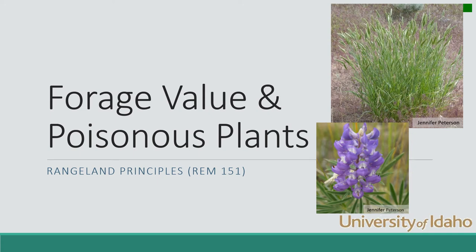Hi, I'm Karen Launchpaugh at the University of Idaho, and today we're going to talk about the forage value of plants for both livestock and wildlife. On the other side, we're also going to talk about some poisonous plants and some factors that are truly detrimental to foragers out on the range.